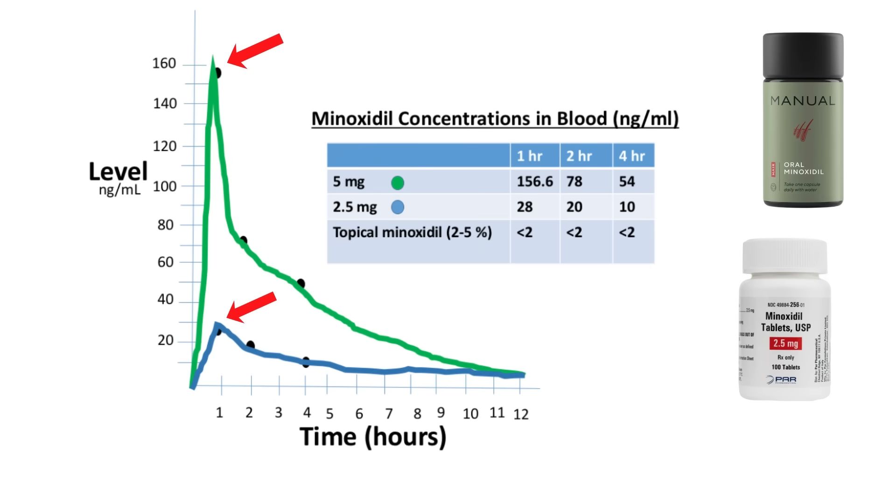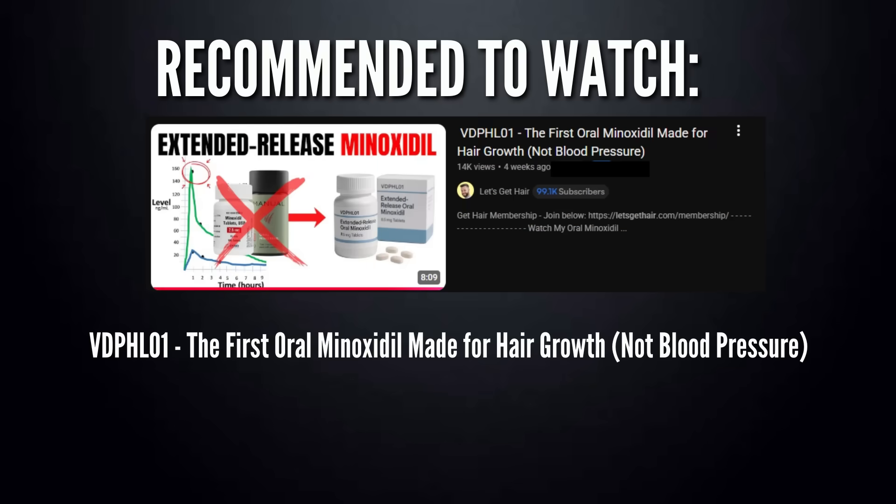Back to the side effects: hypertrichosis — excessive body hair growth — was unfortunately slightly higher in the sublingual minoxidil group, meaning systemic exposure still happens even with sublingual. It's just the initial spike in minoxidil levels that is avoided sublingually. In the long run, other related side effects — swelling, hypertrichosis — will probably still occur. So in short, sublingual minoxidil might offer a safer option for men sensitive to heart-related side effects, but a larger study would be needed to confirm this. Another form of slow-release oral minoxidil is currently being researched, called VDPHL01, and I made a video on it a few weeks ago which I'll link below.